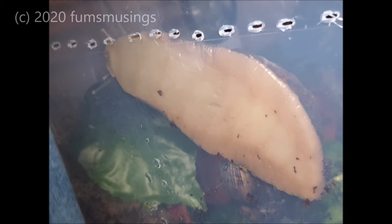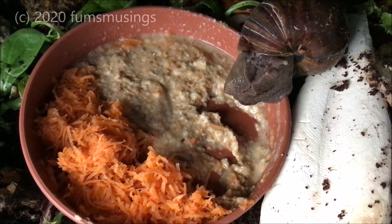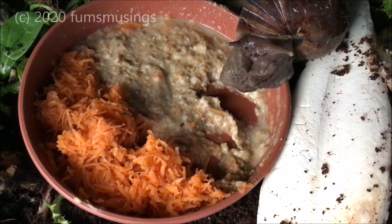This is him now. This is a picture I managed to take the other day of the size of his foot compared to my hand, and as you can see he has grown substantially and he's doing very well.